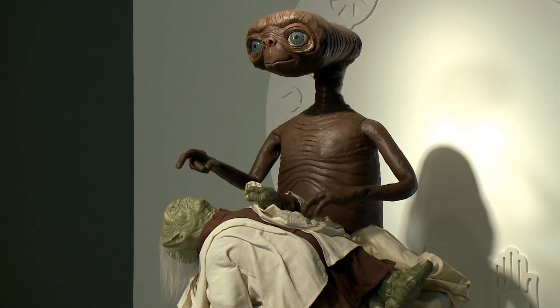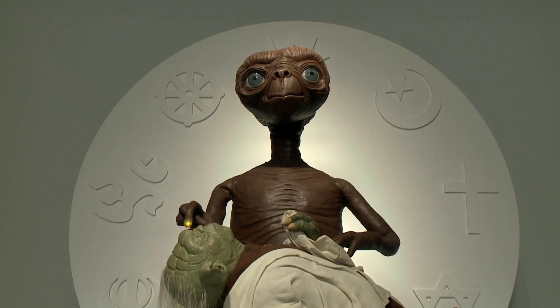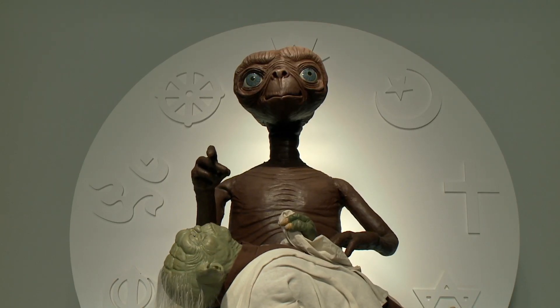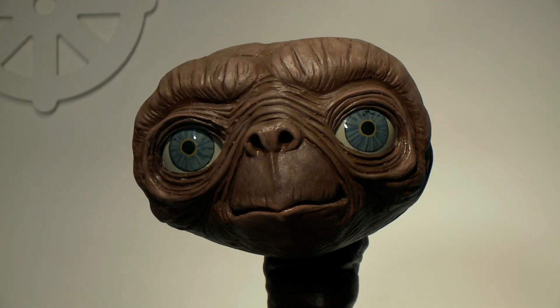As the viewer enters the space, E.T. is actually holding an ailing Yoda in his lap and trying to cure him. E.T.'s arm moves down and gently touches Yoda on the forehead, and his finger lights up. E.T.'s power is in his finger, so he's offering what he can to his fellow alien.